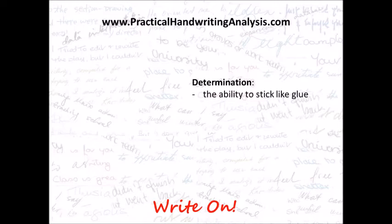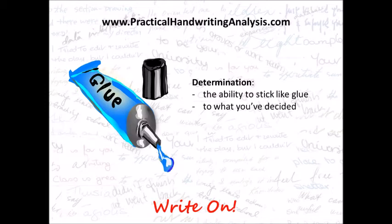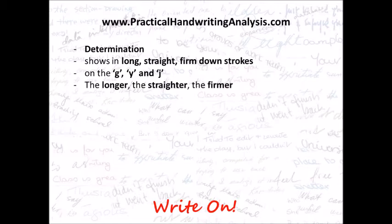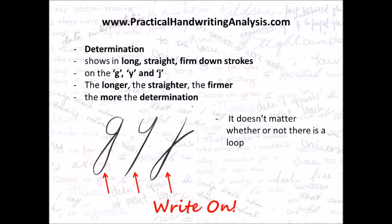Determination is the ability to stick like glue to whatever you've decided to do. Determination shows in long, straight, firm down strokes on the G, the Y and the J. The longer, the straighter, the firmer, the more the determination. So there you see it on a G, a Y and a J. It doesn't matter whether or not there's a loop — it's only the down stroke that counts for determination.